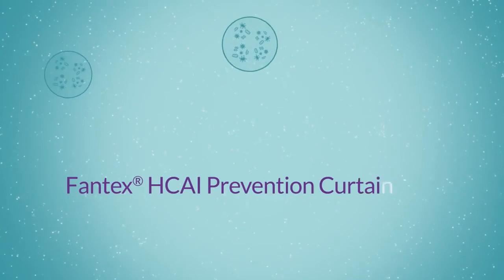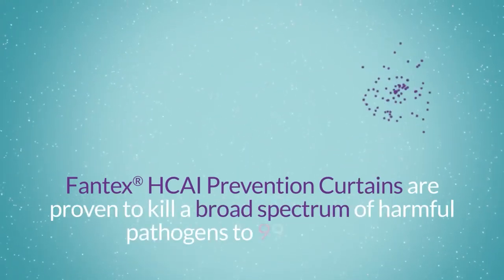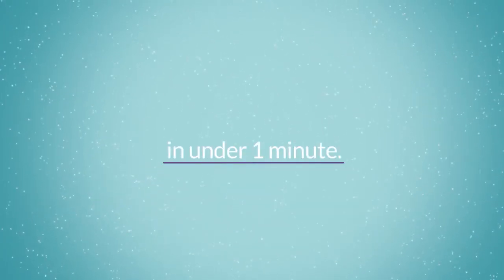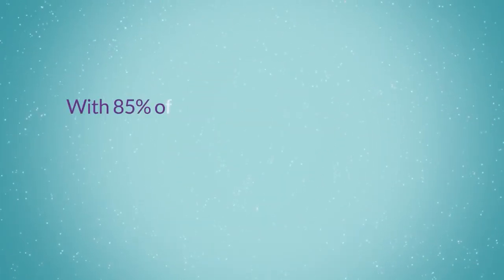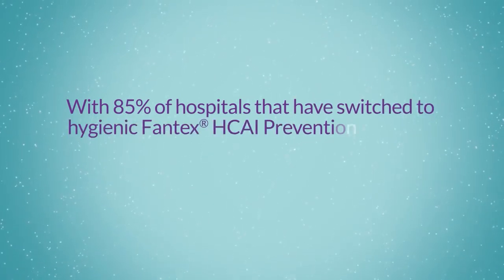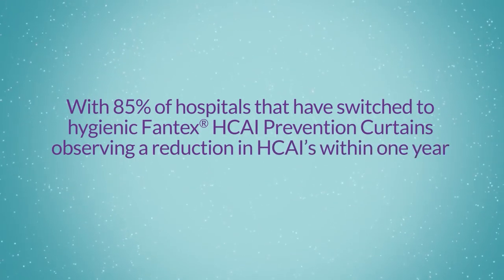Fantex HCAI prevention curtains are proven to kill a broad spectrum of harmful pathogens to 99.9% log 3 in under one minute. Leading infection preventionists around the world embrace the technology, with 85% of hospitals that have switched to Fantex HCAI prevention curtains observing a reduction in HCAIs within one year.